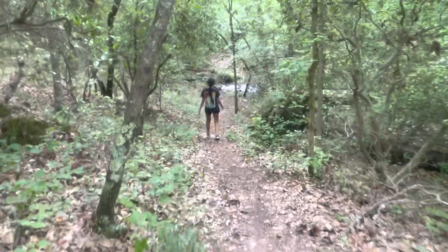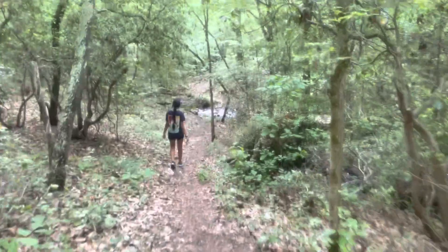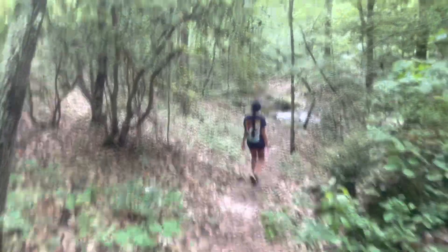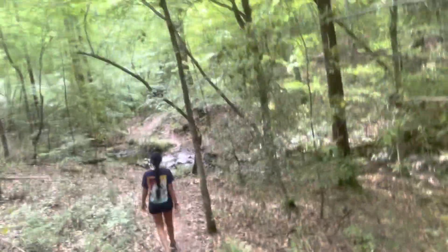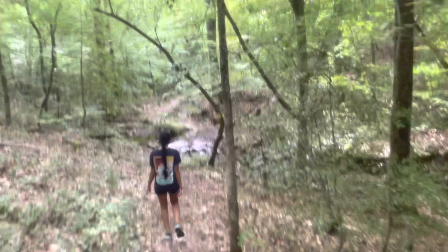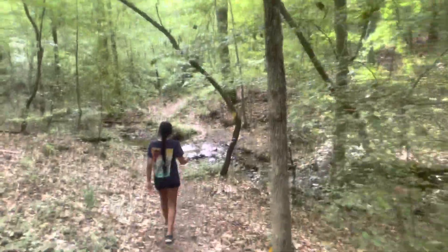We made it. I can see a creek right there — the Dutchman's Creek. We thought it was like five miles or something, but I think this is one part of that creek. That's so beautiful. Look, there's water! Miras, look here. You're on camera.